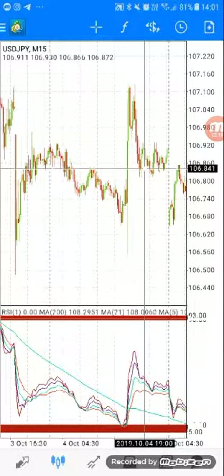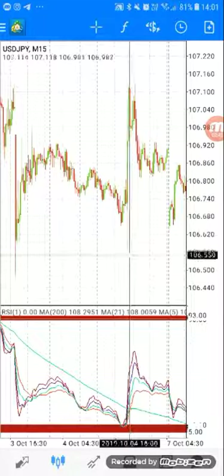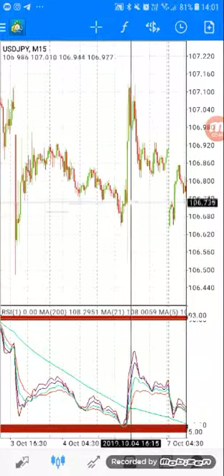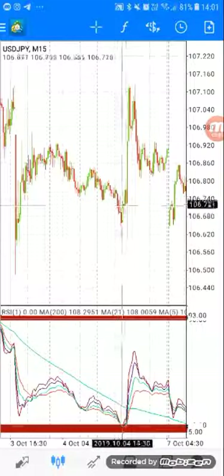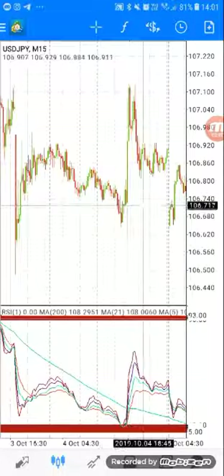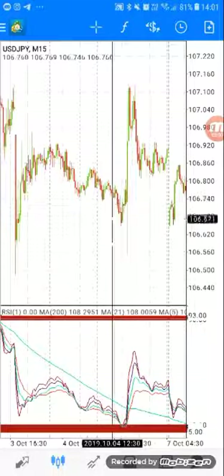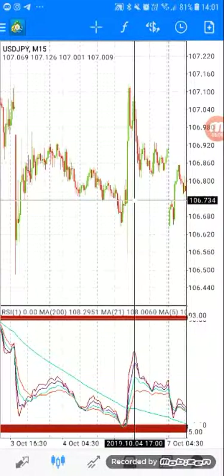So on today's NFP, it may shoot up without rejecting, but we have to be safe. We're gonna wait for it to go down first, reject, and then take a buy trade. This is how NFP acts, unless today is different. Let's not do anything outside our strategy — let's wait for it to go down first and then take a buy. I hope you understand.